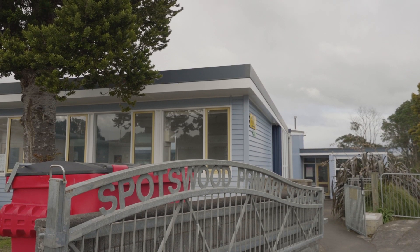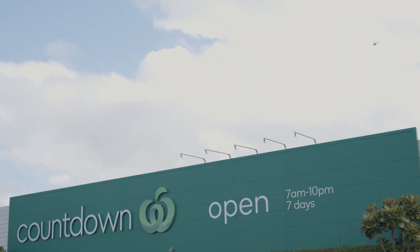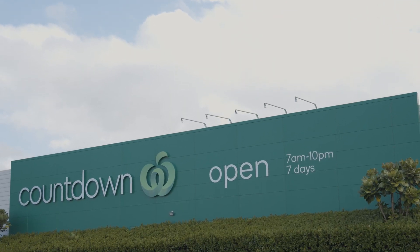With great primary, intermediate and college schools all close by, as well as local shops including the Spotswood Countdown, as convenient as your local dairy.